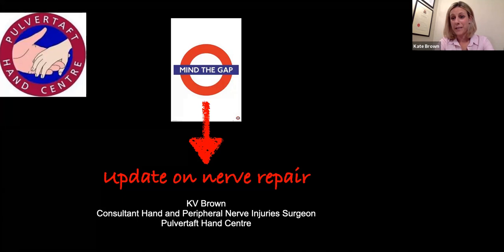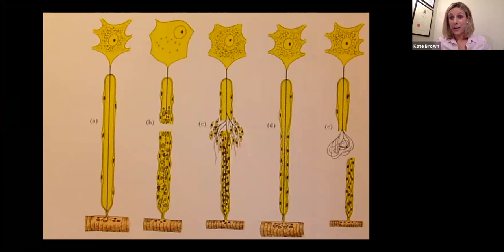I appreciate that everyone has their own ways of doing things and there are very few absolute rights or wrongs. Before we talk about how we're going to manage our nerve gap, it's important to remind ourselves of what exactly happens after we injure a nerve. Immediately after injury, a couple of key things happen: the cell body swells up, the nucleus migrates to the periphery, and there's a disappearance of the basophilic material within the cytoplasm. This process is otherwise known as chromatolysis — a marker of axon regeneration but also of cell death. Up to about 50% of our axons will die in that immediate setting after the nerve injury.